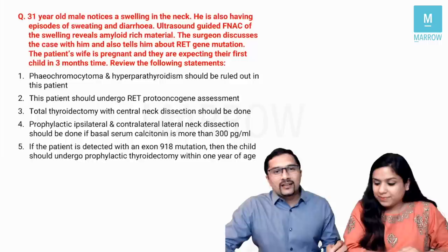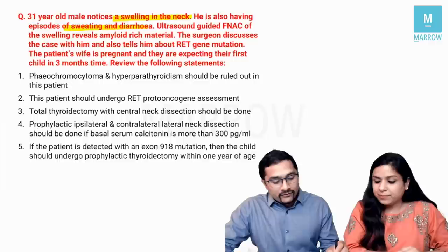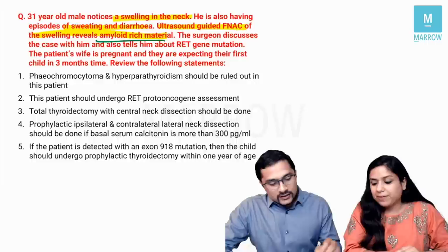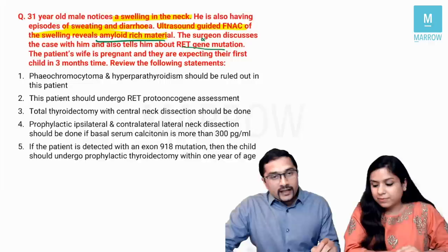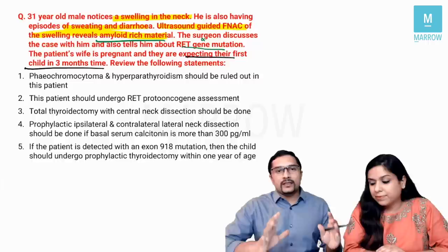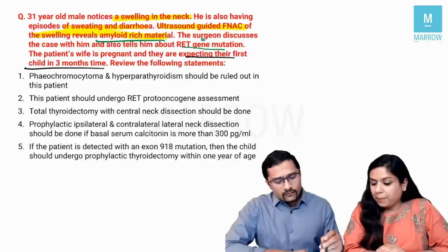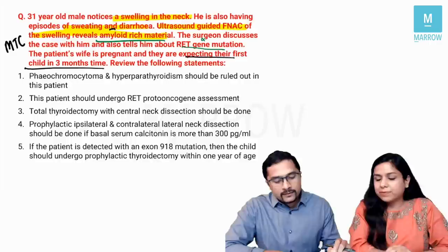Moving to the next question: a 31-year-old male notices a swelling in the neck, also having episodes of sweating and diarrhea. Ultrasound-guided FNAC reveals amyloid-rich material. The surgeon discusses the case and mentions RET gene mutation. The patient's wife is pregnant, expecting their first child in three months. Key keywords — amyloid-rich material and RET proto-oncogene — already tell us this patient has medullary thyroid cancer.